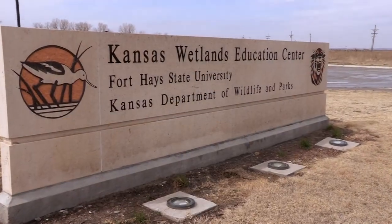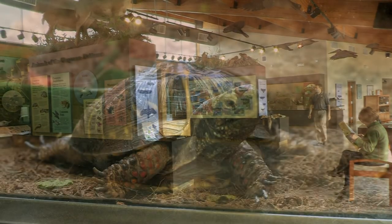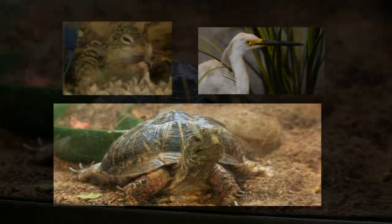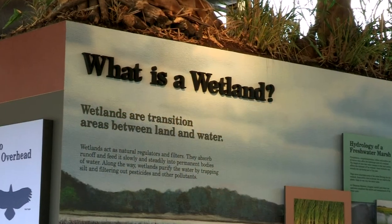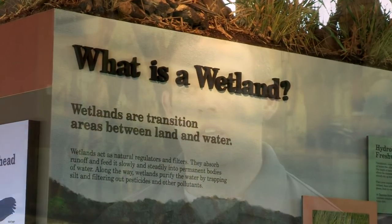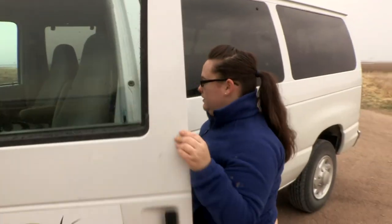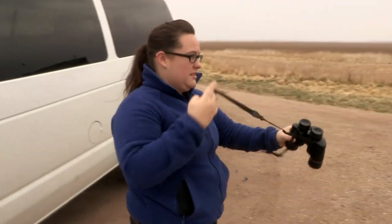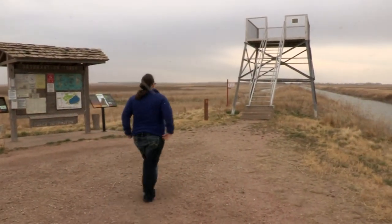The Kansas Wetlands Education Center is right next to Cheyenne Bottoms. Here you can interact with the animals of the area and learn more about the migrations. For students from Fort Hays, it is a living lab. With the graduate students, it's a phenomenal and very unique program — getting students who are interested in the biological sciences and providing them something they oftentimes aren't going to get in any other internship-type situation.